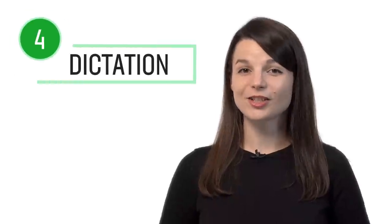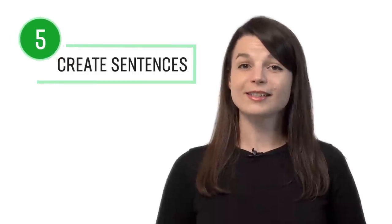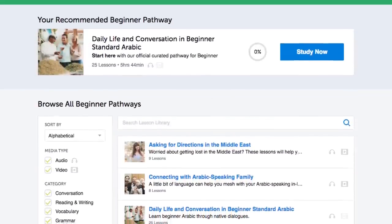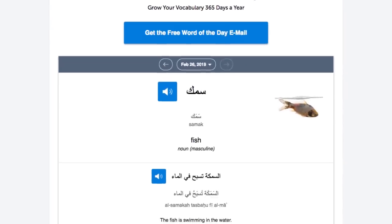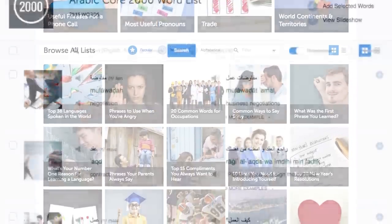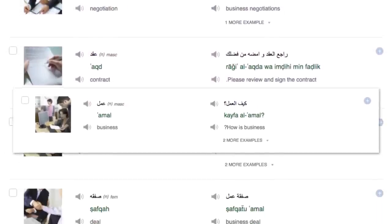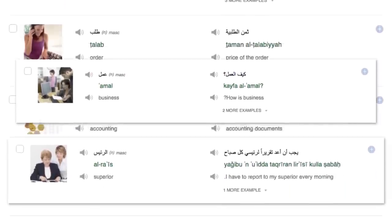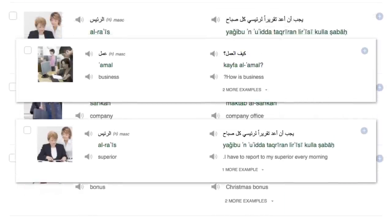Number four: dictation. Dictation is a study method where you write down what you hear as a way to test both your writing and listening skills. You can do this with any of our audio and video lessons — recommended for intermediate level learners and above. Number five: create sentences using newly learned words. You can learn new words with our lessons, and you can also leave a comment with a practice sentence and our teachers will review it.